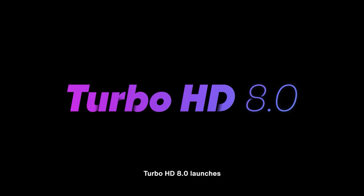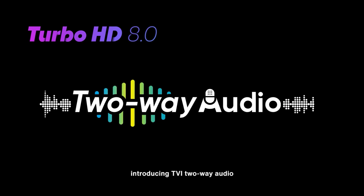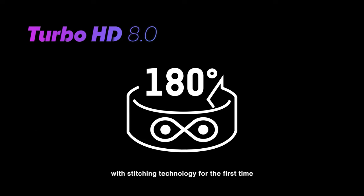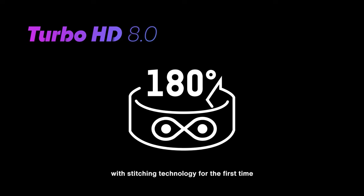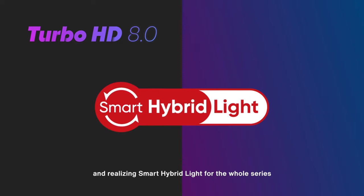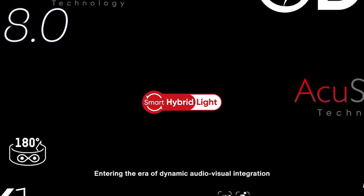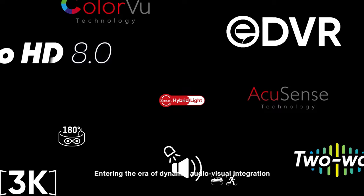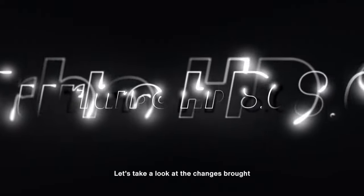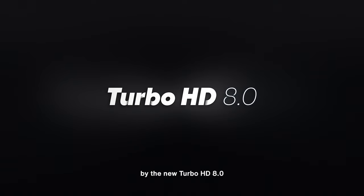In 2024, Turbo HD 8.0 launches, introducing TVI two-way audio and a compact dual-lens camera with stitching technology for the first time, and realizing smart hybrid light for the whole series — entering the era of dynamic audio-visual integration. Let's take a look at the changes brought by the new Turbo HD 8.0.